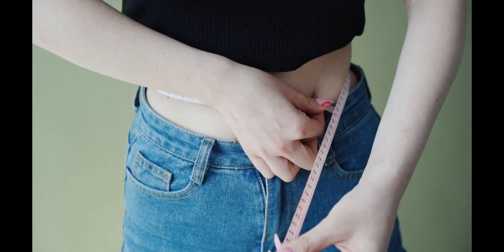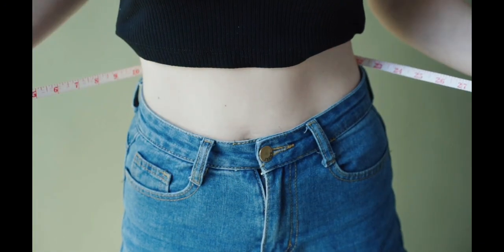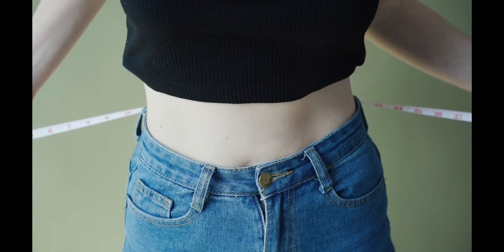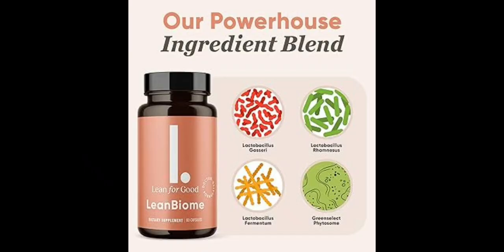If you don't follow the dosage, you won't see great results and you'll get a little frustrated. You can see initial results in the first month, but most people have better results after 3 months of using this product. Also important to know: LeanBiome has no side effects since it is natural.